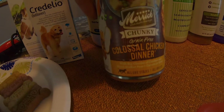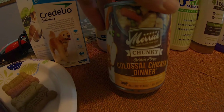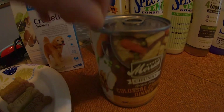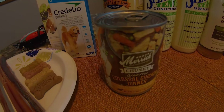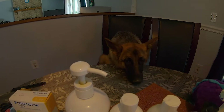This flavor here is colossal chicken. You can get lamb, you can get pork, you can get all different kinds. This can runs you about around three dollars — good canned food here is around two to three dollars.